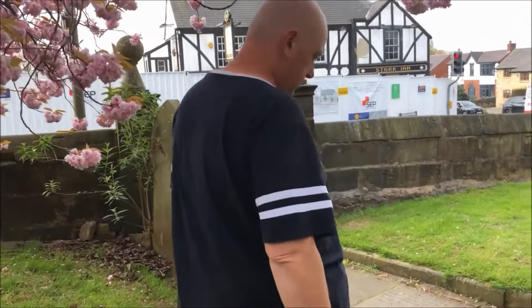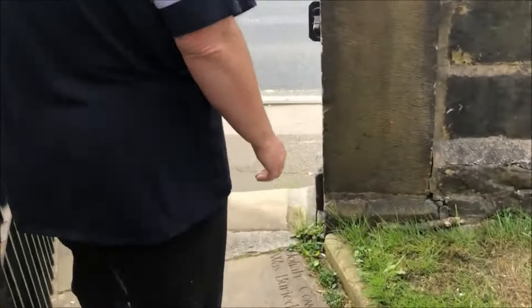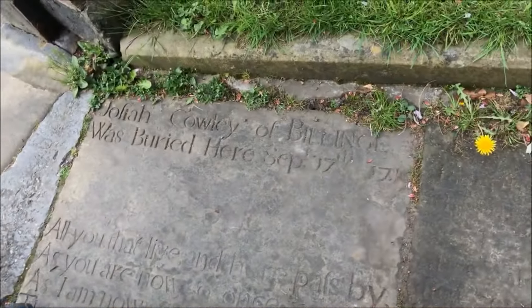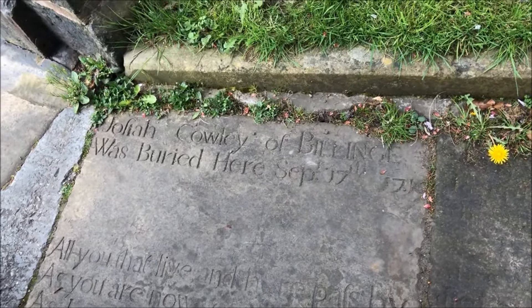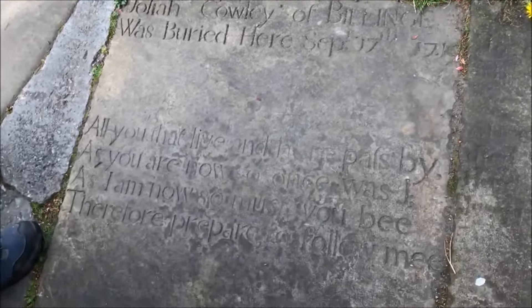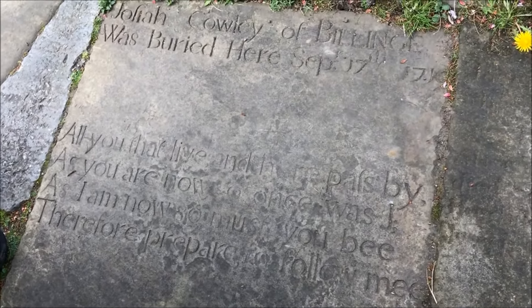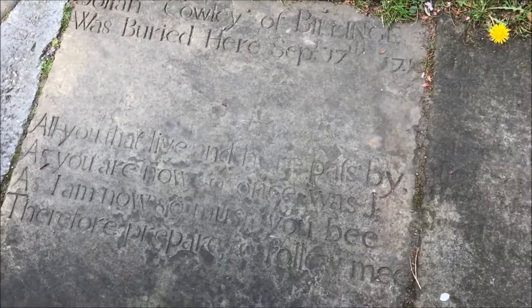Another grave that shows how attitudes towards epitaphs have changed since the 1700s is this one over here by the gate — you have to walk over it as you enter the churchyard, which in itself feels odd. This is the grave of Jonah Coyle of Billings, buried here in 1716, and his epitaph reads: 'All of you that live here and pass by, as you are now so once was I. As I am now, so you must be — therefore prepare to follow me.'